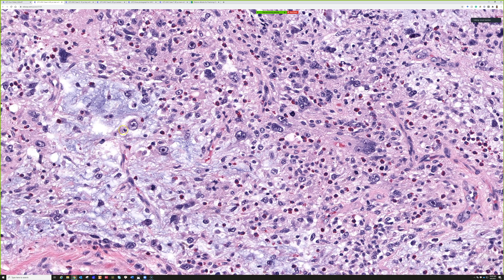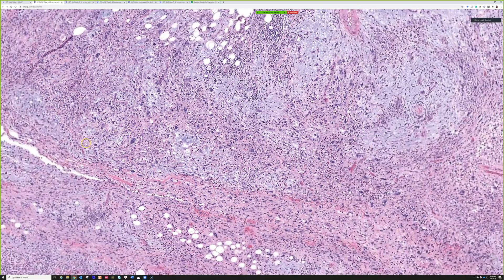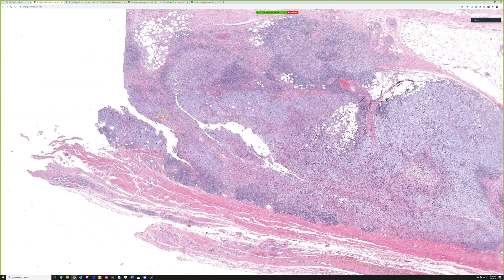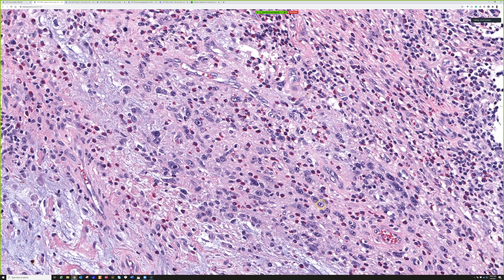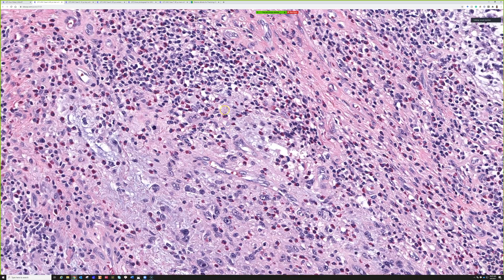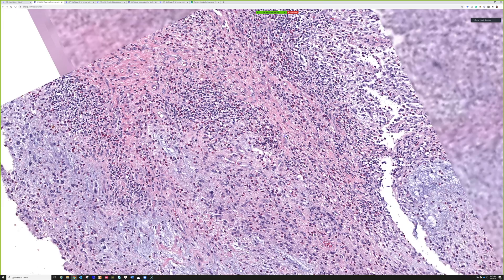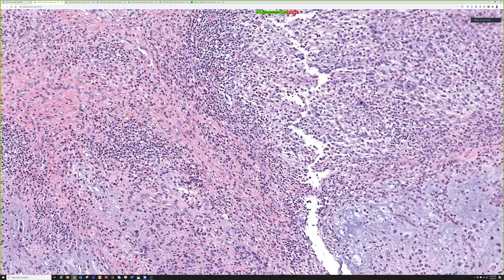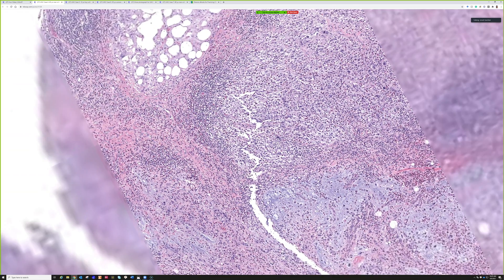There are cells that look like Reed-Sternberg cells — look at that, little two owl eyes with big nucleoli right there. Then you see these big prominent nucleoli that are sometimes so giant they look like a CMV viral inclusion. There it is — that's a pretty huge one. They're very discrete, CMV-looking nucleoli that really jump out at you. And there's tons of inflammation — it can be neutrophils, eosinophils, lymphocytes, plasma cells, or a mixture. Look at that enormous one — it's bigger than most of the other tumor cells.